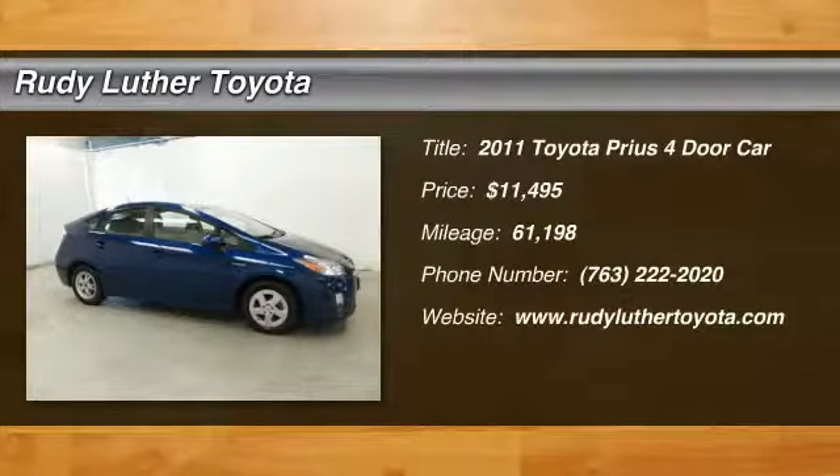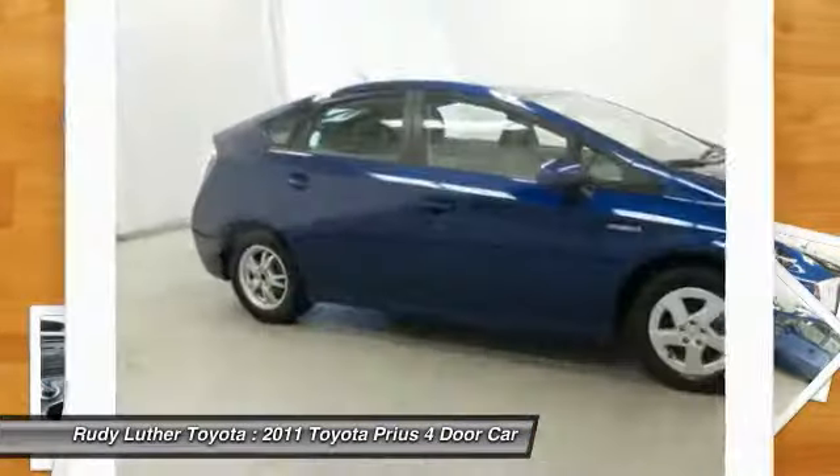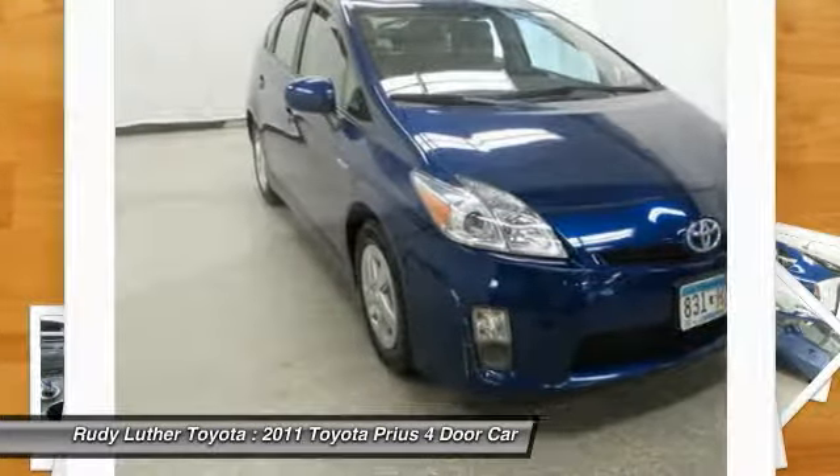Stop by and take a look at the 2011 Prius. Prius offers harmony between man, nature and machine. Using the wind, the sun and advanced hybrid technology, Prius is a true full hybrid.